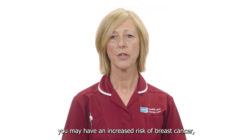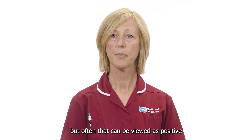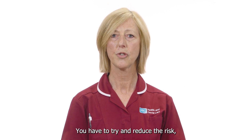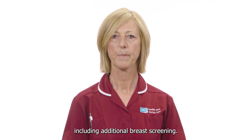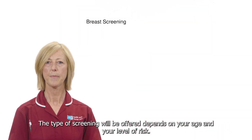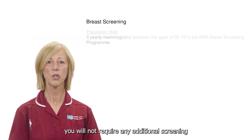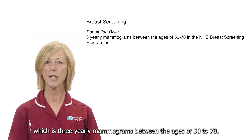It is difficult to hear that you may have an increased risk of breast cancer but often that can be viewed as positive so that we can explain choices and options you have to try and reduce the risk including additional breast screening. The type of screening you will be offered depends on your age and your level of risk. If you're considered near population risk you will not require any additional screening beyond what is offered by the National Health Service breast screening program.